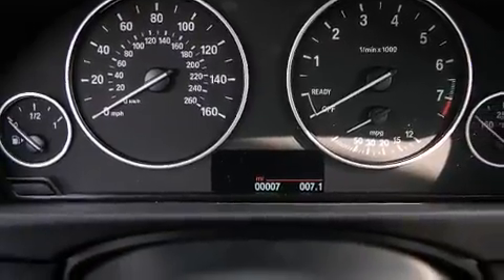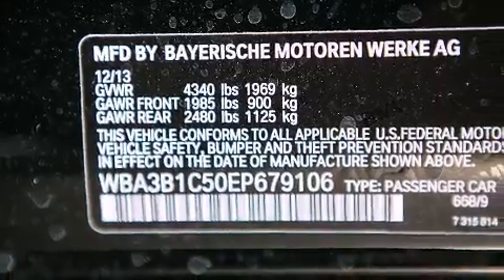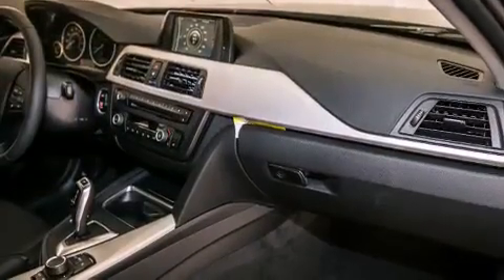Front side impact airbags, traction control, a keyless entry system, and rain-sensing windshield wipers that can turn on automatically if their sensor identifies water on the windshield.